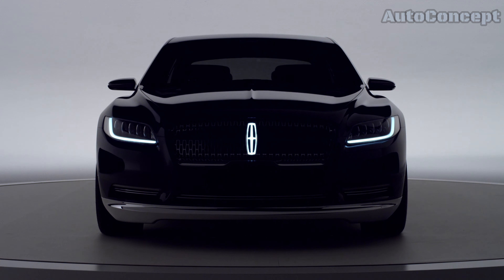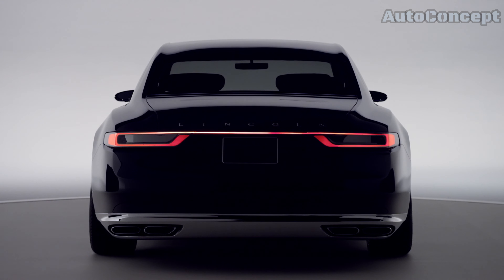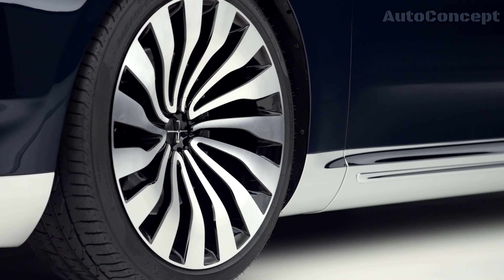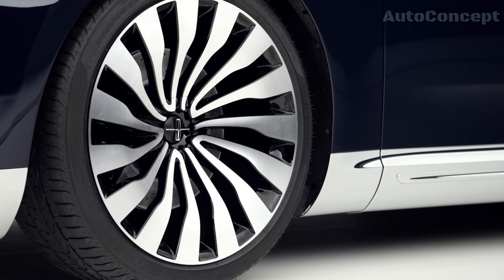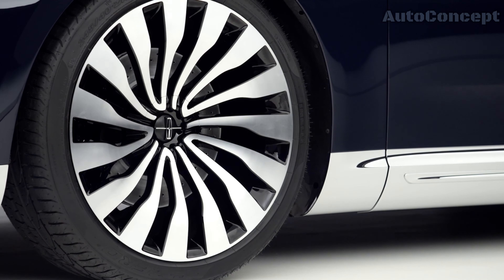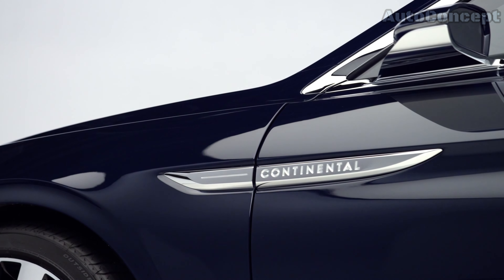The Concept's lighting is equally impressive, featuring advanced LED technology that illuminates the road ahead with precision and clarity. The headlights and taillights are designed to mimic the effect of fine jewelry, with intricate detailing that reflects Lincoln's attention to craftsmanship. The signature Lincoln Star is also projected onto the ground as you approach the car, adding a touch of drama to the entry experience.